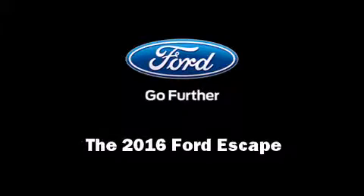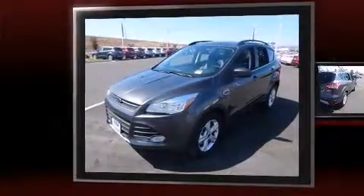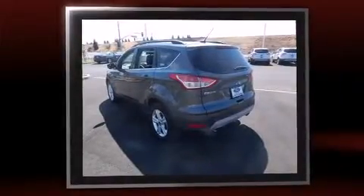Introducing the 2016 Ford Escape. It features an automatic transmission, four-wheel drive, and a two-liter four-cylinder engine. A turbocharger is also included as an economical means of increasing performance.